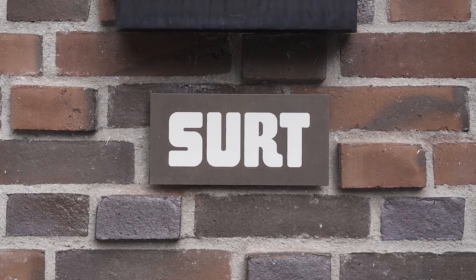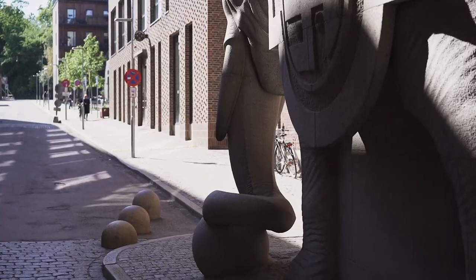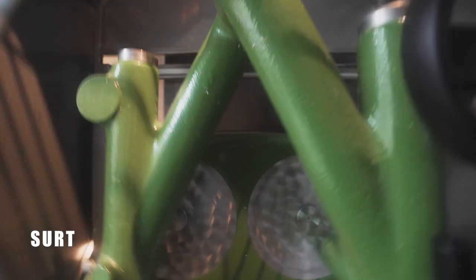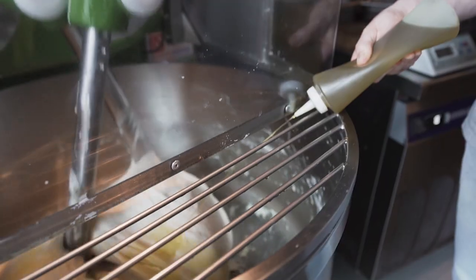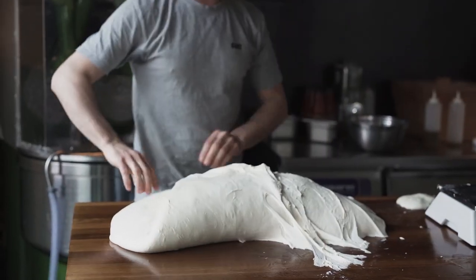Today we're having dinner at restaurant Surt. It's located right next to the elephants — in fact, the address is Bag Elefanterne, which translates to 'behind the elephants.' Pizzaiolo Giuseppe Oliva helped Christian Puglisi open Bæst in 2013, where he was part of developing the pizza recipe. Then in 2019, he decided to branch out on his own and open his own restaurant.